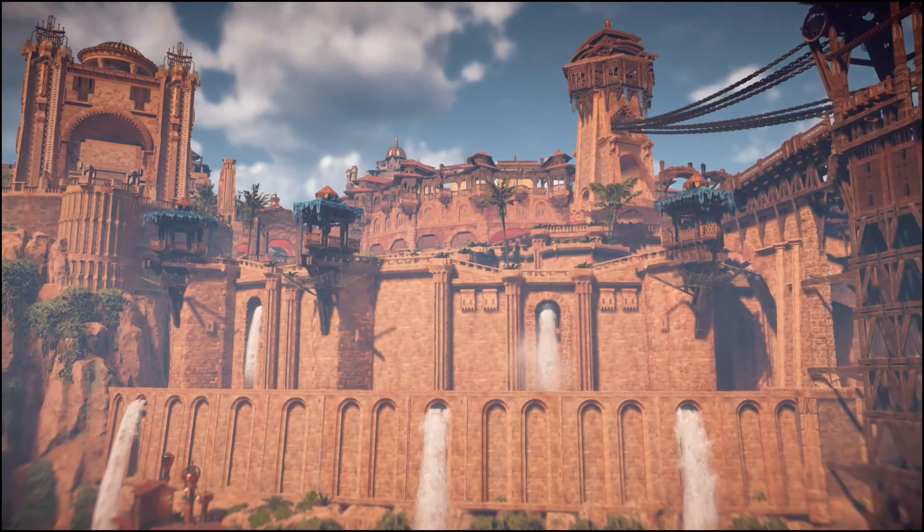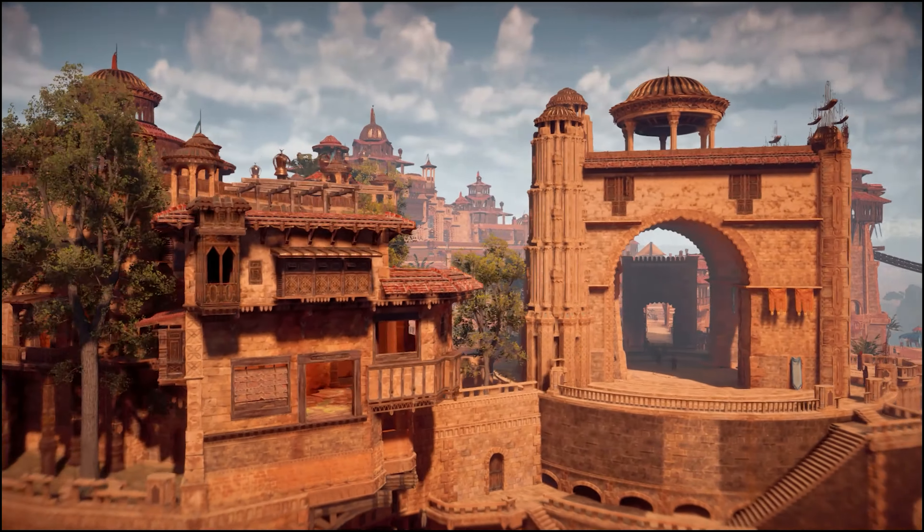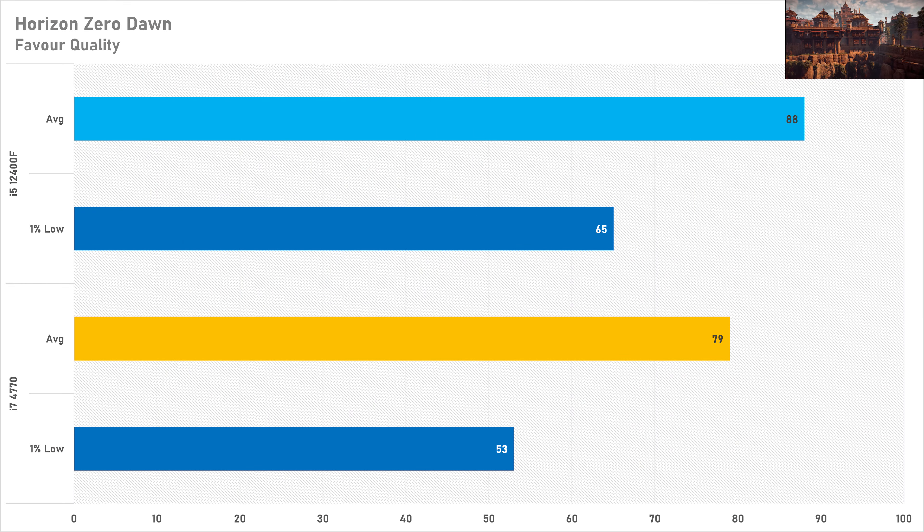The last game is Horizon Zero Dawn, and this was one of the closer results today — the i7 4770 got 79 fps on average and the i5-12400F got 88 fps, a delta of just 9 frames per second in favour of the modern i5. The 1% lows saw the i7 get 53 fps versus 65 fps for the 12400F. Just like God of War, I don't think most gamers are going to really notice or care about this difference.